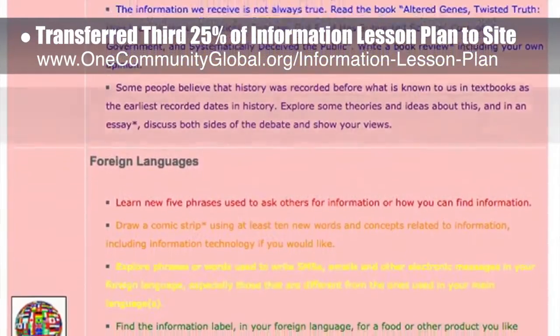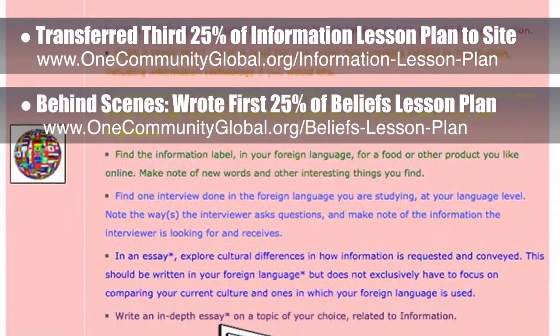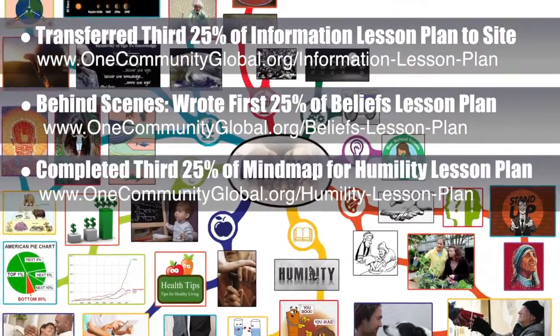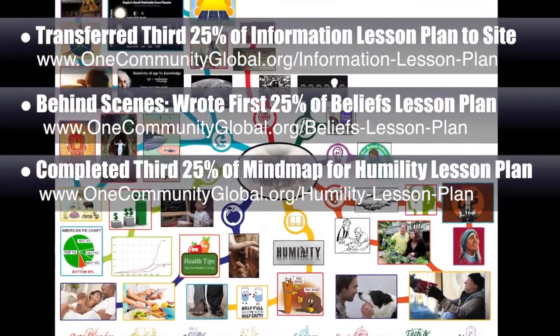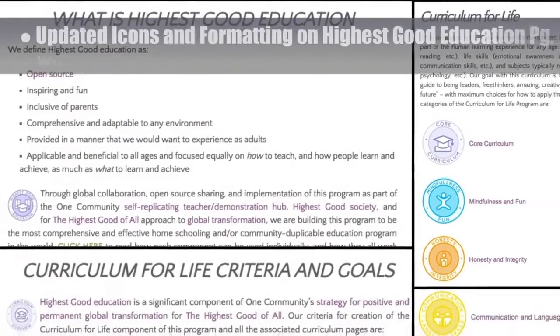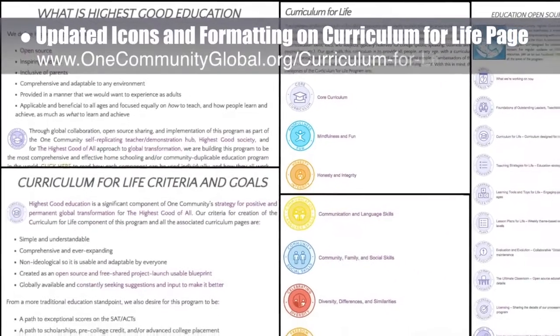Behind the scenes, we wrote the first 25% of the written part of the beliefs lesson plan. We also completed the third 25% of the mind map for the humility lesson plan, bringing it to 75% complete, which you see here. Last but not least, we updated all the icons and formatting on the Highest Good Education Open Source Hub and the Curriculum for Life page.